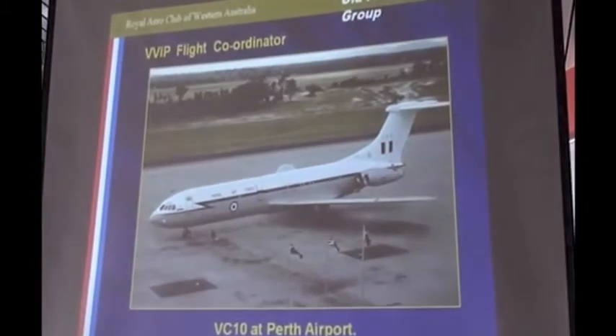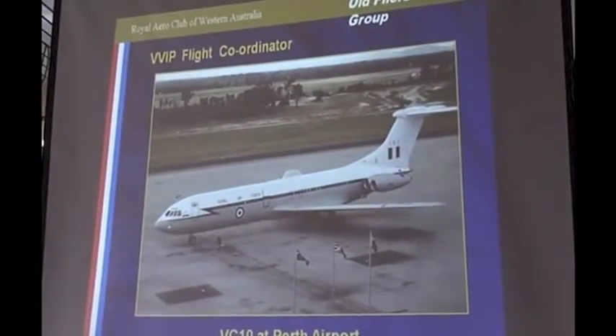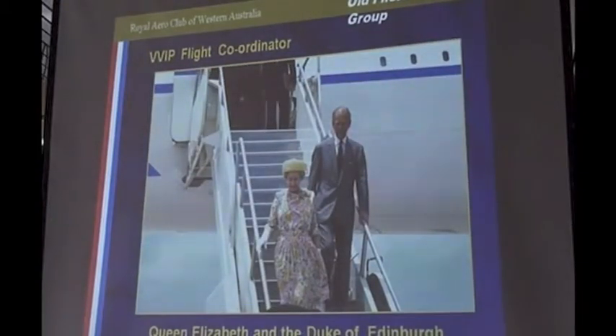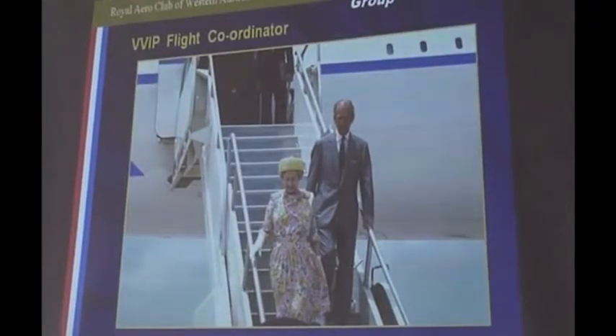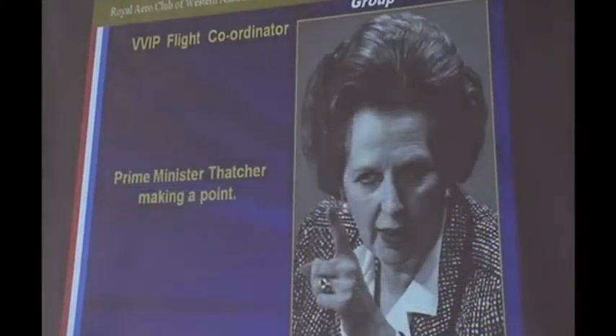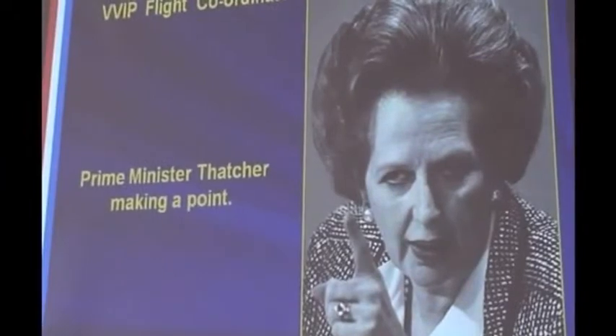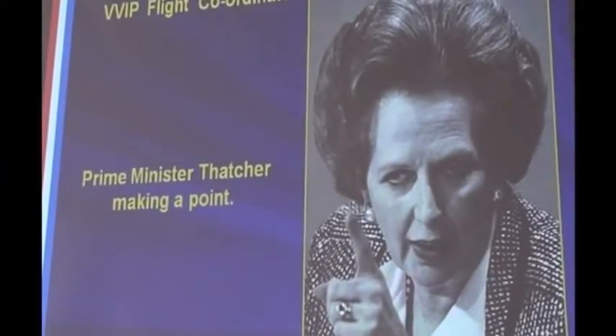Who did I carry? A fairly limited number of people in reality. You can't get much higher than that — that was the Queen and the Duke of Edinburgh. I took them to Lexington to look at racehorses. My more frequent passenger was Mrs. Thatcher. I also took the three senior Cabinet Ministers: the Foreign Secretary, Defence Secretary, and the Home Secretary. Mrs. Thatcher was the big one.